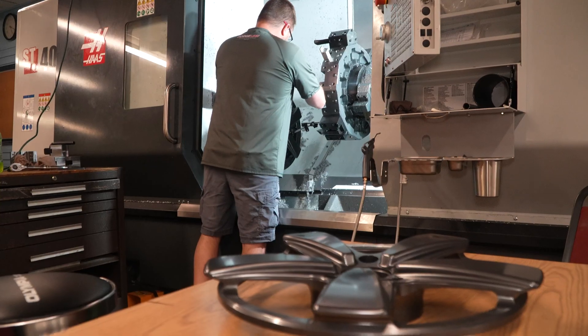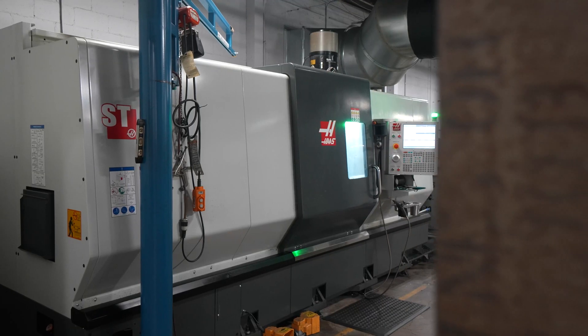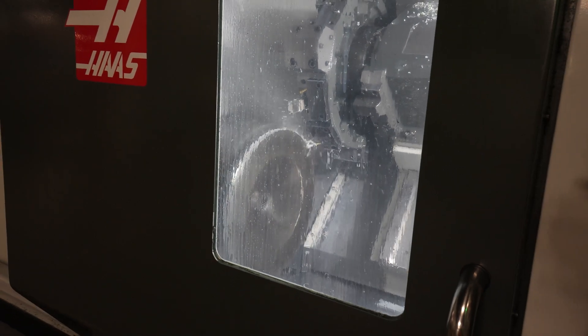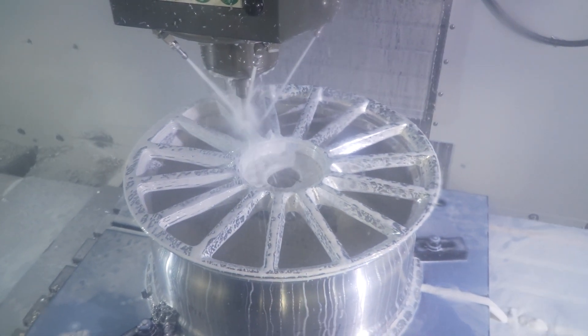We run two wheel styles: monoblock and three-piece. They both have a similar process — on the three-piece, the center goes through the lathes then through the mills, just the center, and then assembled at the end. On our monoblock, it goes through the lathes and through the mills and no assembly is really required.